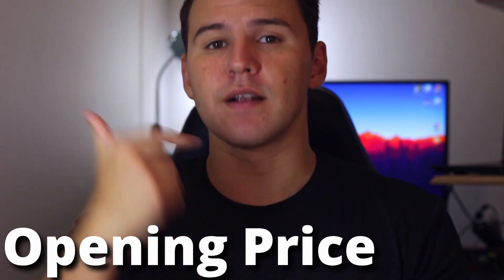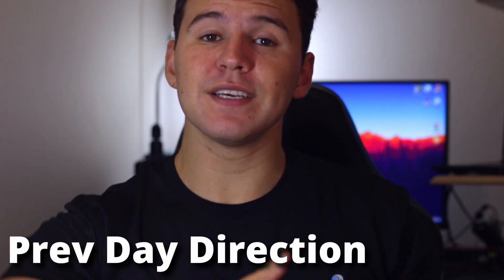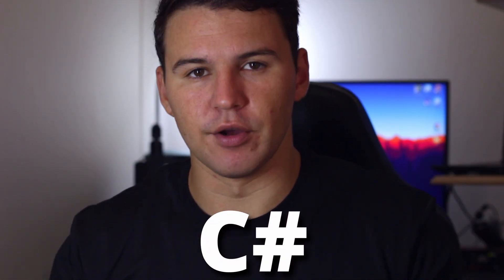Once it hits a really clear support and resistance zone, I'll take out 90% of the trade and leave 10% running with a stop loss at break even. For each trade I gathered the following data: the open price of the day, the close price, the high, the low, whether the previous day ended higher or lower, and whether a buy or sell was profitable. I took all those data points for 30 days and put them into a normal SQL database.